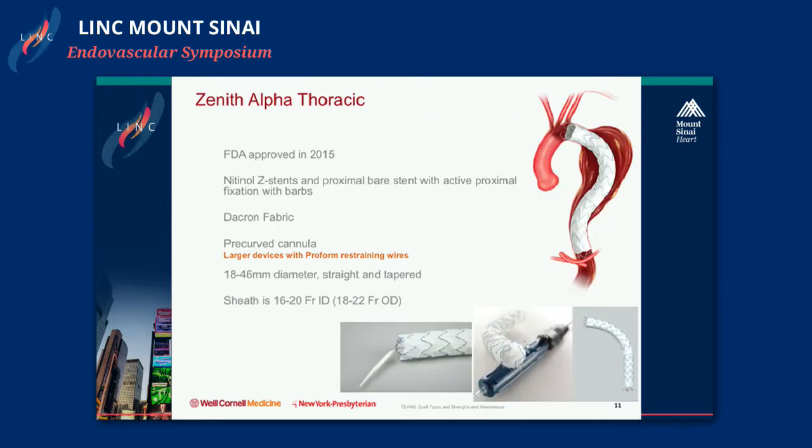The most recently approved device is the Alpha Thoracic, approved in 2015. It is an adaptation of the Zenith TX2 platform but built on a nitinol stent-based design — nitinol Z-stents instead of stainless steel — allowing a slightly lower profile. It has a proximal bare stent with barbs for active fixation, a pre-curved cannula delivery system, and in larger devices, ProForm restraining wires for proximal stent alignment. The sheath size is 16 to 20 French ID with an OD of 18 to 22 French — significantly smaller than its predecessors.